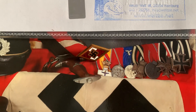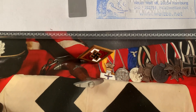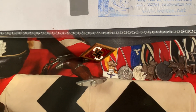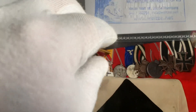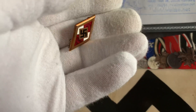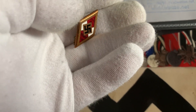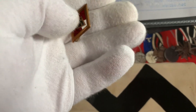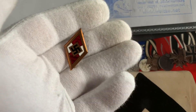Hi collectors, here we have a golden Hitlerjugend honor badge. Let's have a look at it. There's the badge — very nice. It's got a hairline crack in the diamond there, but it's another nice one.